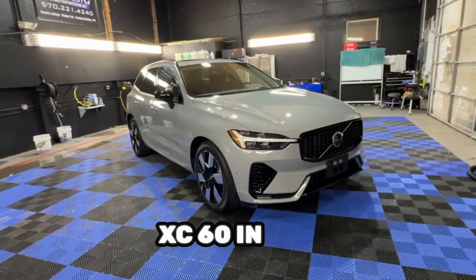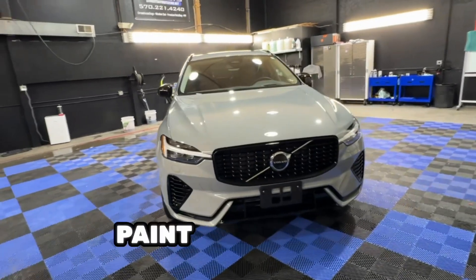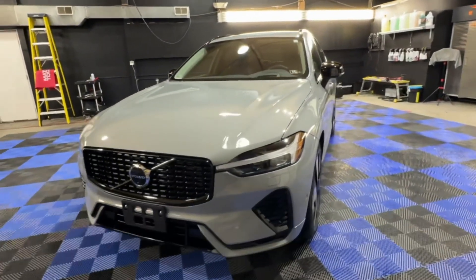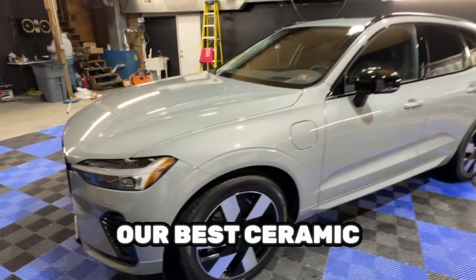Volvo XC60 in for our Finest Reserve package. This package includes a two-step paint correction, engine bay detail, wheels off preparation, full wheel and brake caliper coating, interior detail, and our best ceramic coating.